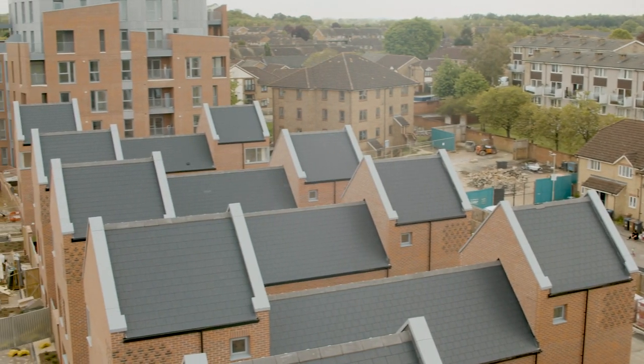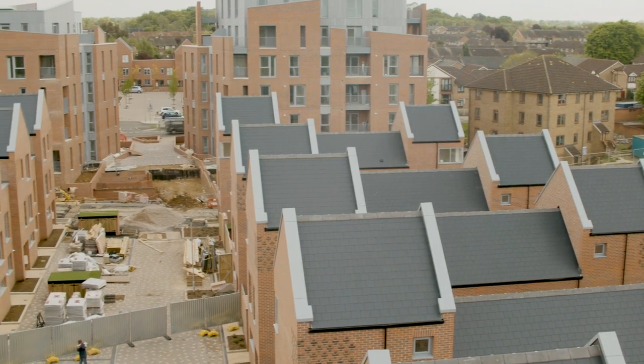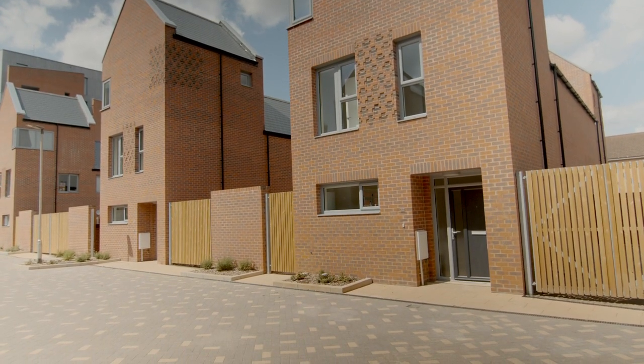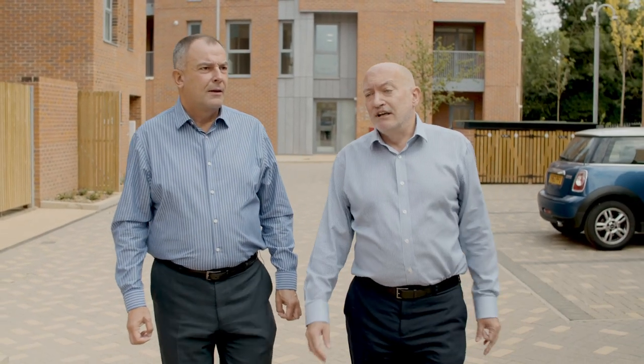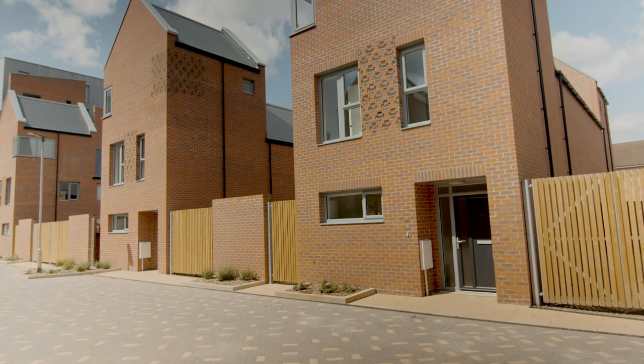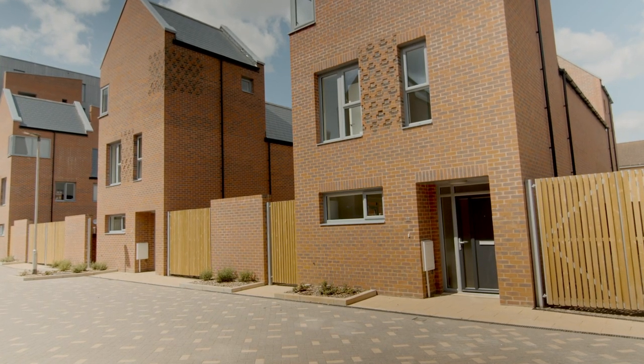We didn't just reproduce the big blocks of flats that were here before, although we've put back a similar number — so there are 120 new homes. A lot of those are houses, so nearly 40 are three-bedroom or two-bedroom houses with their own gardens. It's very clear that the impact that good quality housing has on individuals and families is really important, and the impact on people's health and well-being and their ability to prosper is key. What Network Homes and East Herts Council have done is develop a group of properties that people can be proud to call home.